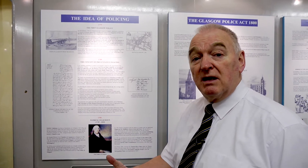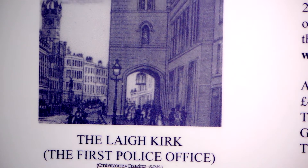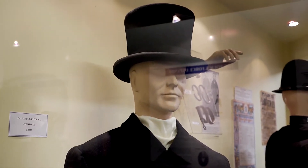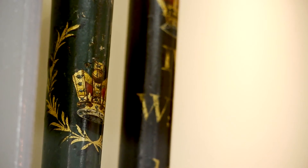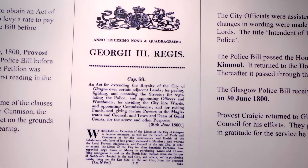Glasgow Police started in 1779 and this was because the American Revolution caused the tobacco trade to come to an end in Glasgow, and the magistrates needed to get a police force to assist them in dealing with the crime and poverty that was the result. Glasgow Police failed after two years and they had another trial in 1788, but they finally got the Glasgow Police Act in 1800, which was Britain's first police act.